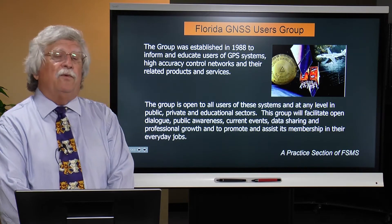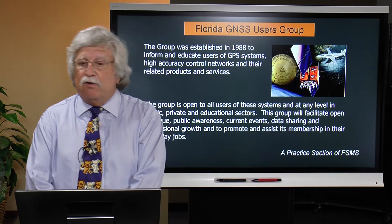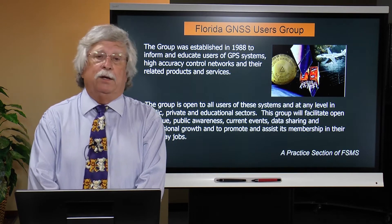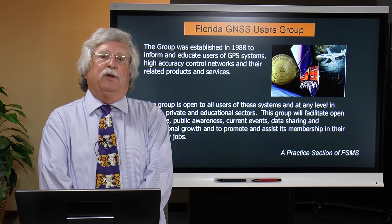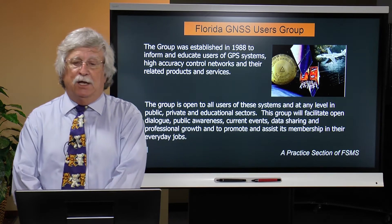Their goal is to provide education and outreach to surveyors not only in Florida but around the country and perhaps in other parts of the world to effectively use GNSS technology.